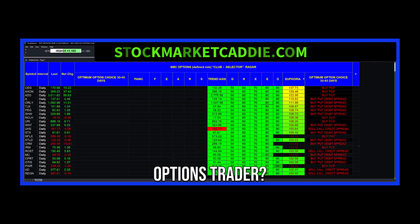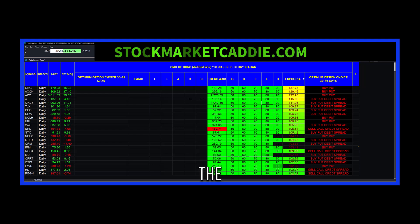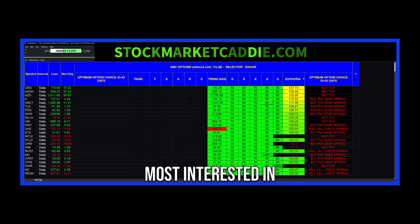Are you an options trader? Do you want to be an options trader? Let me show you a tool that we have built for our members. Our monthly members get to see this view every night. Our annual members get this tool on their own desktop, which gives them the latitude of plugging in the stocks and therefore the options that they are most interested in.